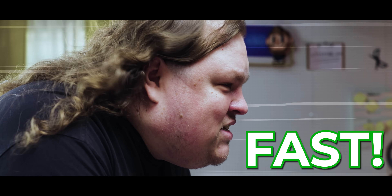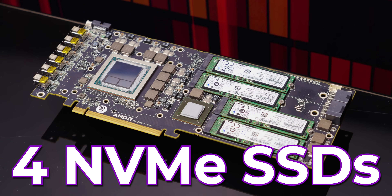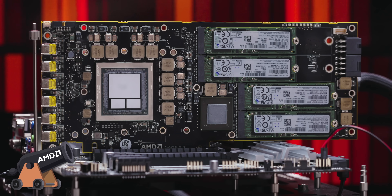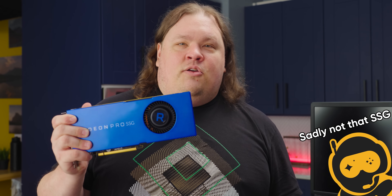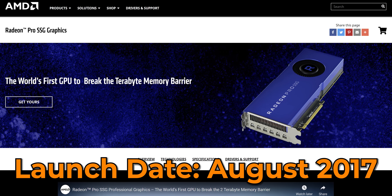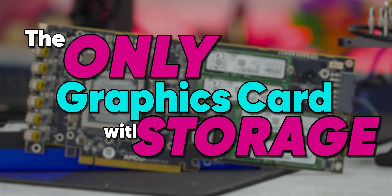That is fast. This GPU has four NVMe SSDs on it. It's a trick that AMD pulled to make the PCI Express slot go a little further than it usually does. Meet the Radeon Pro SSG, the world's first graphics card with storage. But this came out five years ago and it's still the only graphics card with storage. So how the heck does it work?